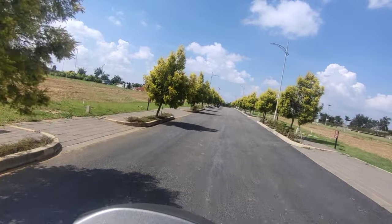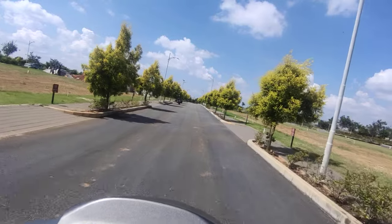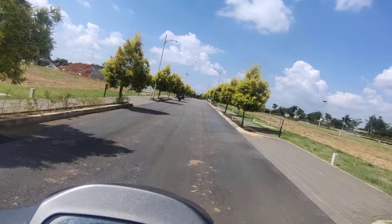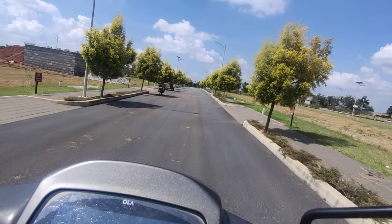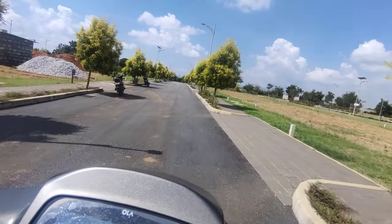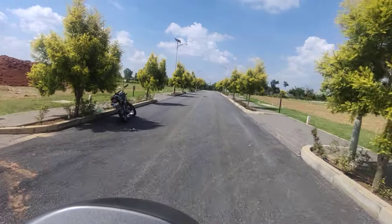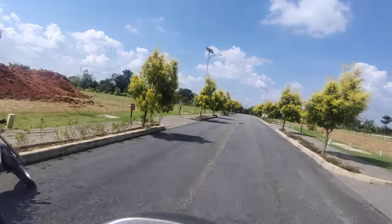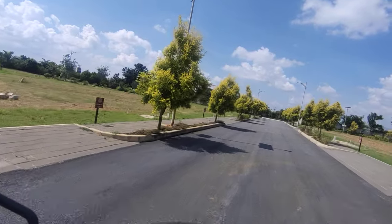It is four and a half kilometers from Ather Savana and seven kilometers from Manyata Earth Song. If you're considering something in this locality, this would be one of the properties to consider. For further details, contact Prop Tech Reality, one of the major marketing partners for major developers in Bangalore. Thank you.